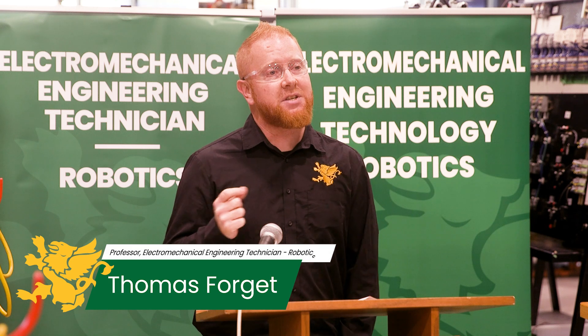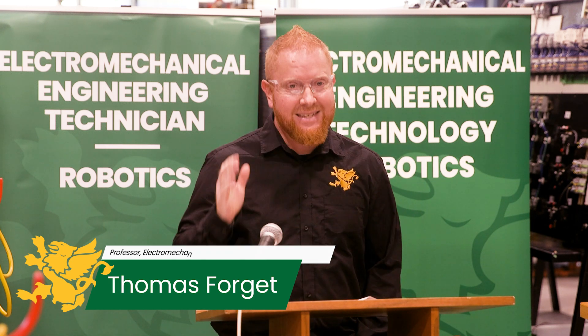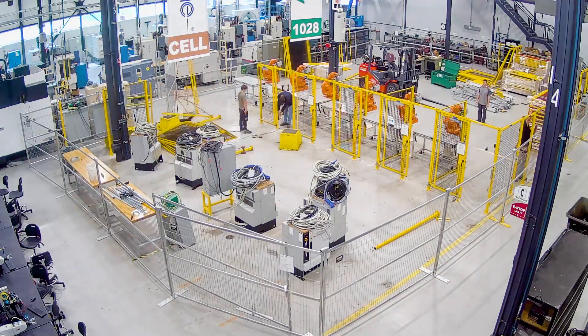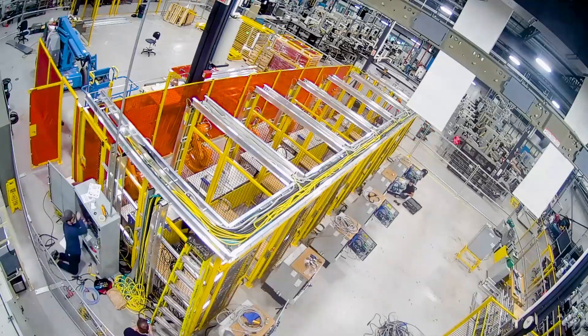These 36 robot cells allow our students to get not only hands-on real-world experience, but simply by showing up to class they are learning, because these are not educational cells and we are very proud of that. You are not stepping into an educational facility here. You are stepping into a real-world designed, safety-integrated classroom.